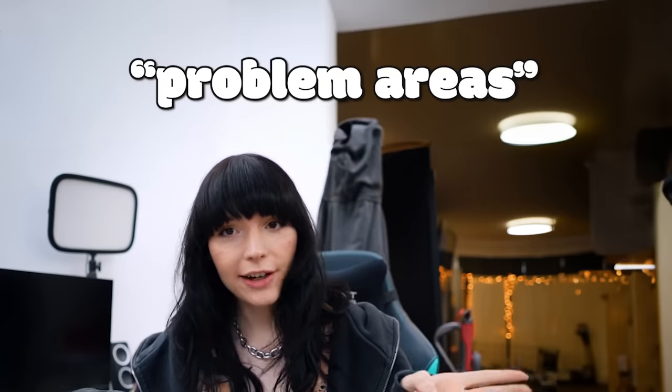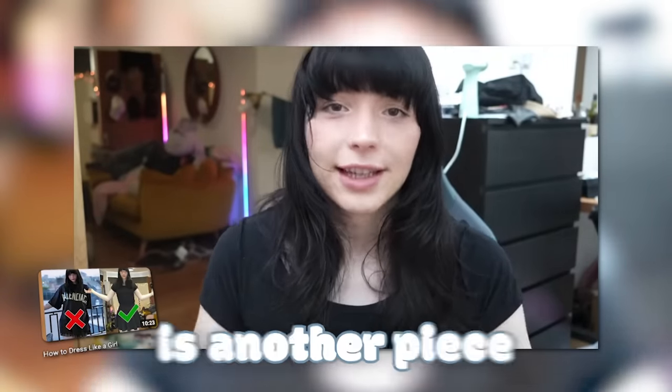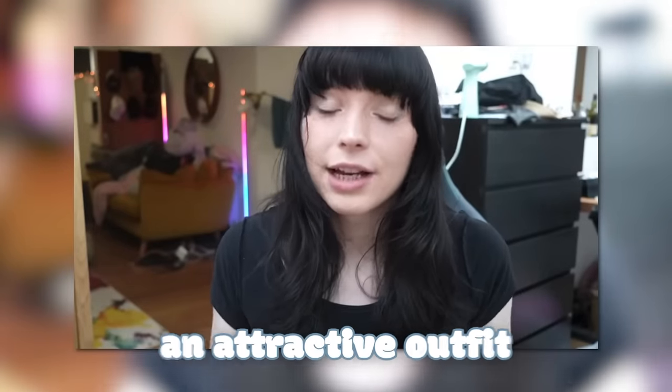First of all, you need to kind of find your problem areas — the areas of your body that you dislike. I made a video talking about the two-thirds rule. Two thirds of your outfit is kind of one piece and then one third is another piece. So if you can split your silhouette into that two-thirds, one-third, you will have an attractive outfit.